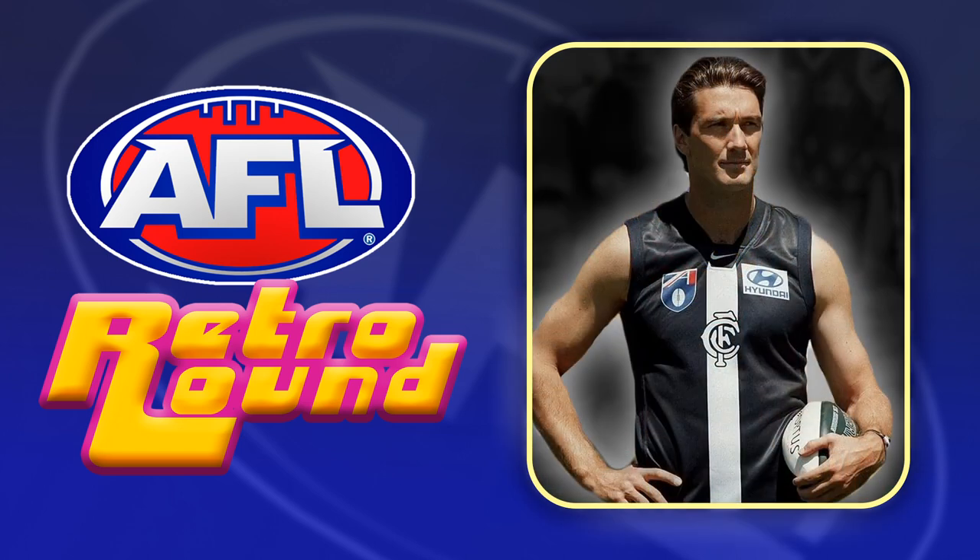For Carlton we've chosen this 90s pre-season jumper. Again it's quite different to their typical jumpers and hasn't been worn in a Heritage Round previously.